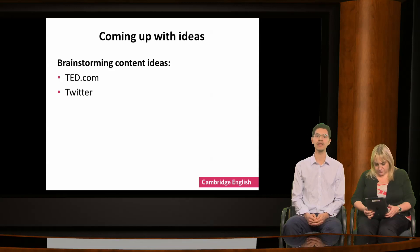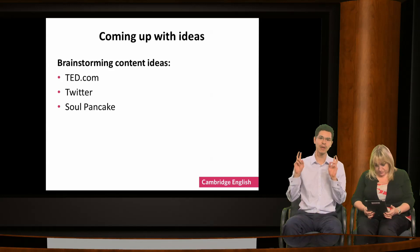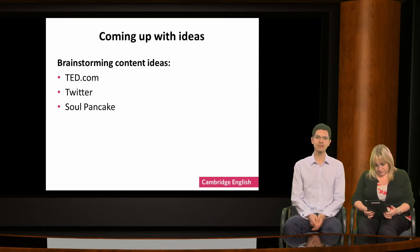TED also has a Twitter feed with lots of interesting discussions, and your students, if old enough, can follow TED on Twitter or share ideas via social media. This will keep them in touch with current discussions, giving them better ideas for their own essays, but will also give them writing practice by interacting on social media. Another site full of interesting videos and discussions with a less academic tone is SoulPancake, which links through to YouTube.